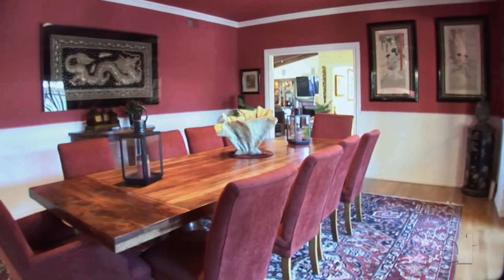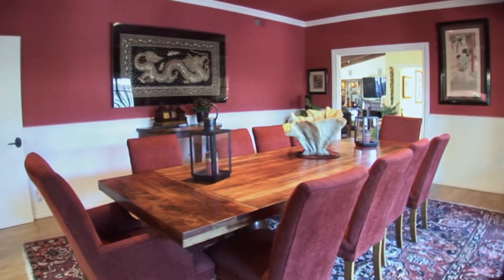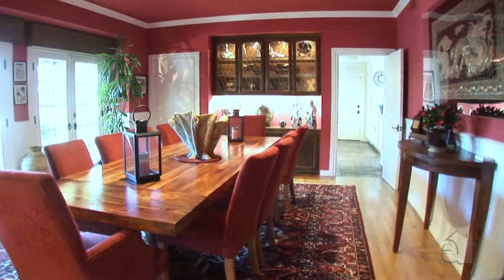Impressive views provide an enchanting setting in the formal dining room, which showcases a gorgeous built-in buffet.